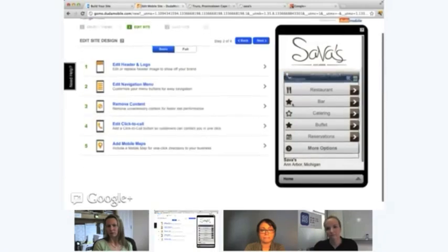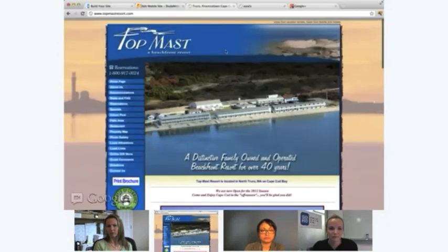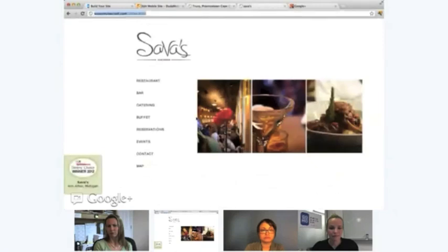Now let's add an image. On your website we can see these images, but sometimes, depending on how a website's built, it's very difficult for us to capture them. On some websites, if you select an image you can drag it and save it to your desktop. In this case we weren't able to do that, so I just took a screenshot of it.